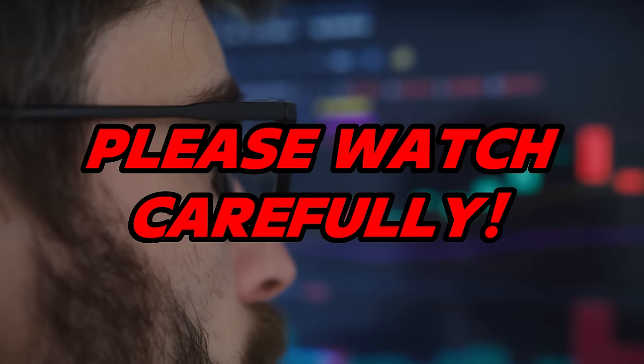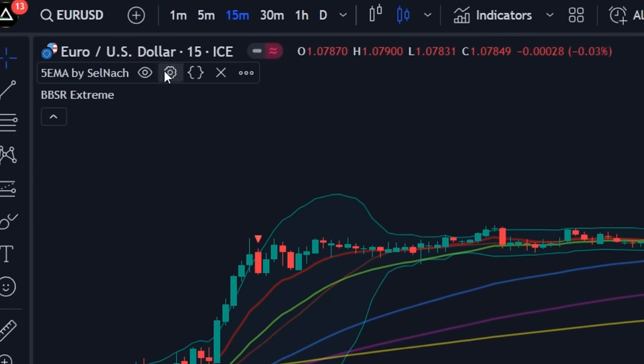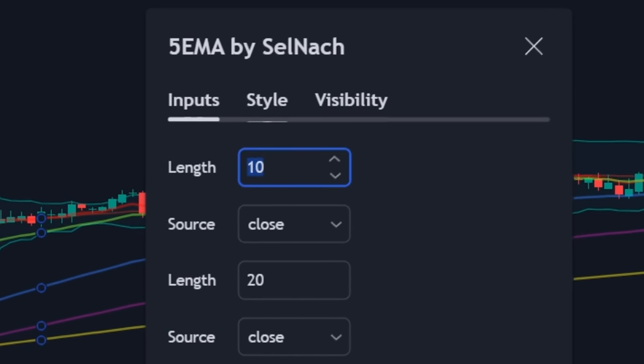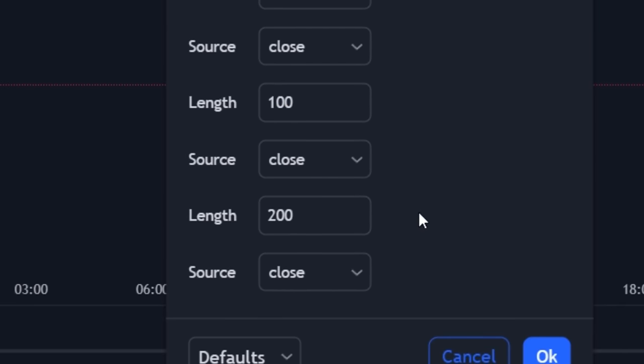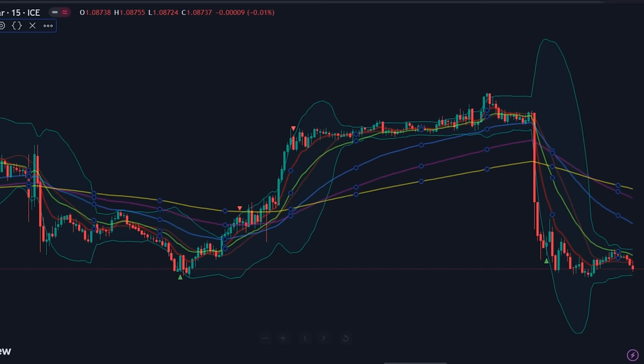Please watch this part carefully or you'll miss out on the important optimization settings. First, click on the Multiple EMA indicator settings and select the input tab. Change the first length from 10 to 9. Make sure the rest of the lengths are set to 20, 50, 100, and 200. Also make sure all sources are set to close. Click OK and save the changes.